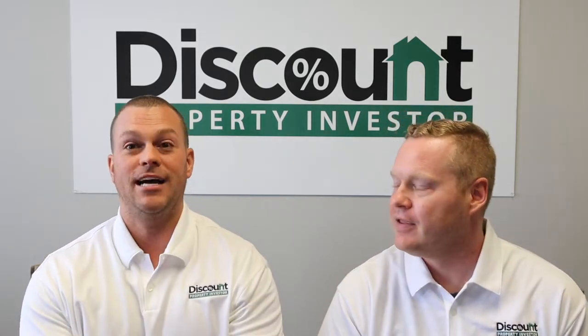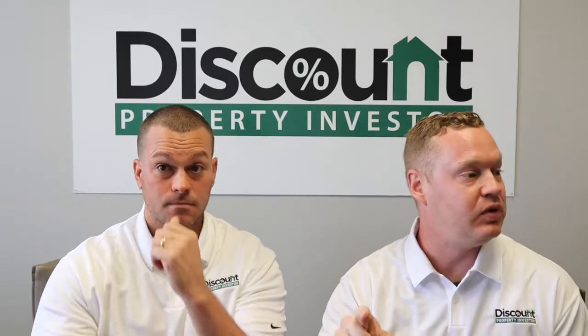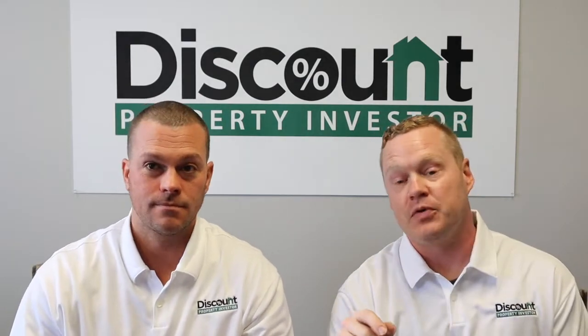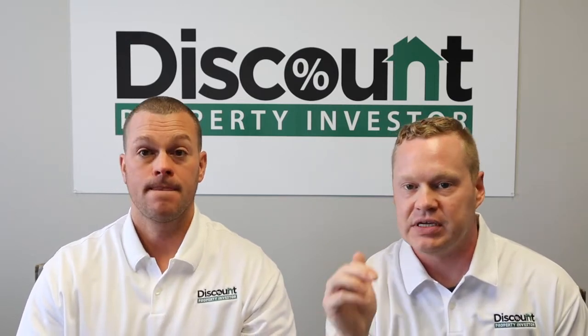We want to help educate you guys to get your first deal, so go check it out at freewholesalecourse.com. Or we've also got a book called The Ultimate Guide to Wholesaling Real Estate — if you prefer to read or listen, we've got it on Audible as well. You can check that out on Amazon. We'll put the links below.